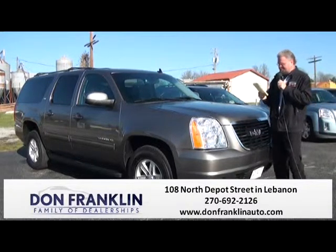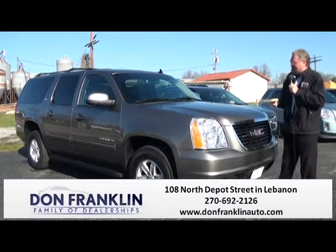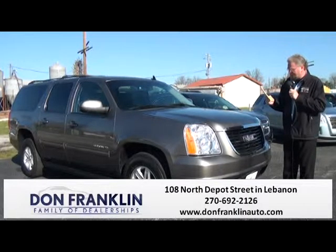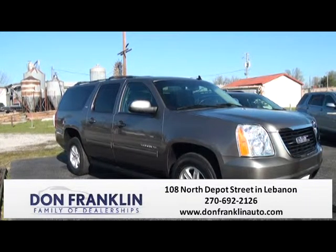Here we have a 2013 GMC Yukon XL — a big family vehicle with lots of space and all leather interior. Fun family vehicle, low mileage. We have it sell priced at $30,990. Come in and take it for a ride. Spread the family out inside of it and enjoy the ride.